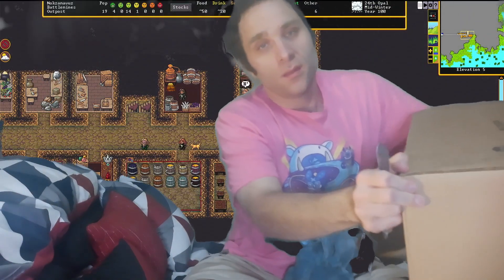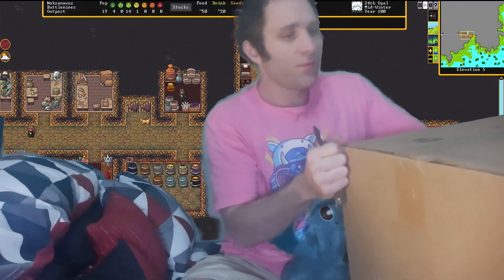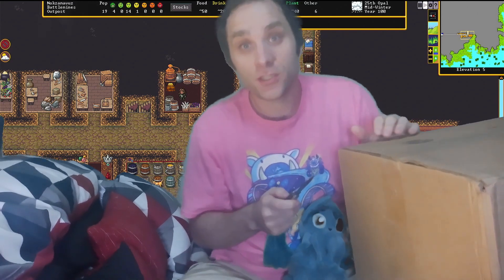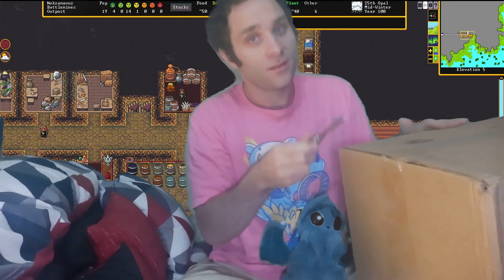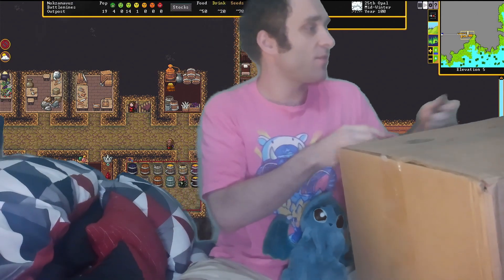If you've watched some of my videos, you all know I'm also way into miniatures in addition to video games. So, that's a clue as to what we might find in here.